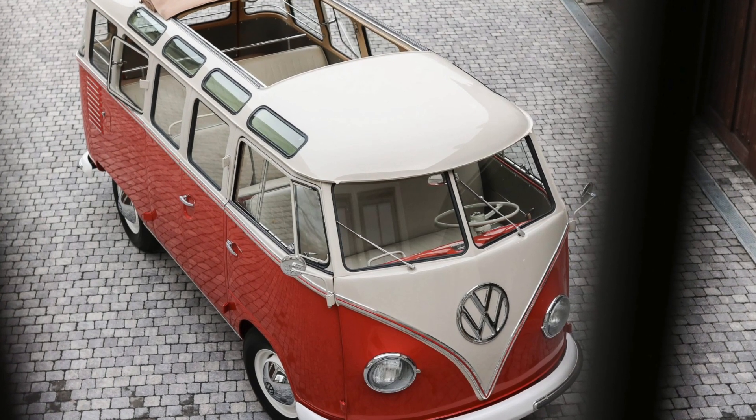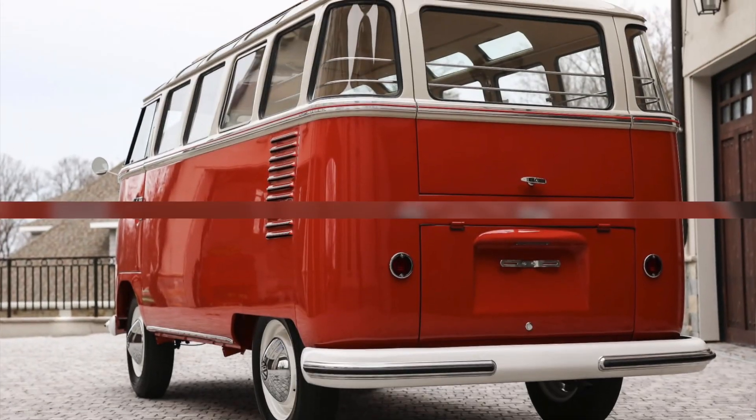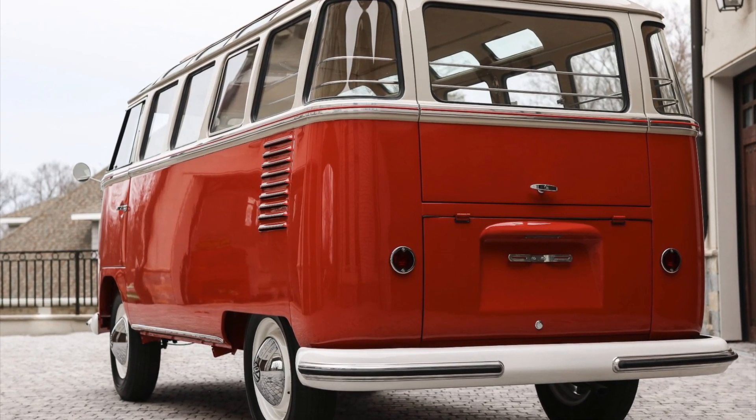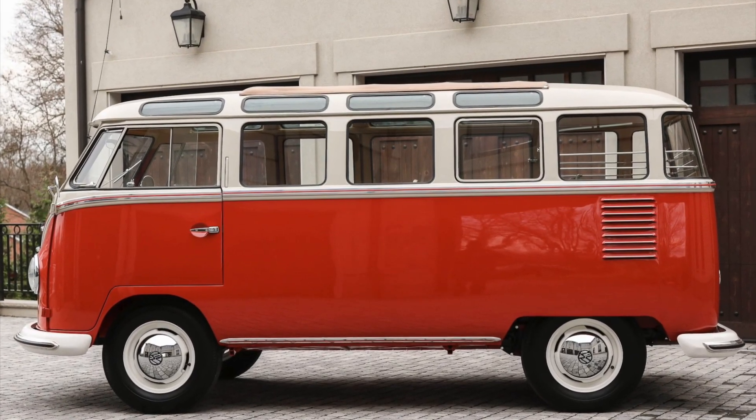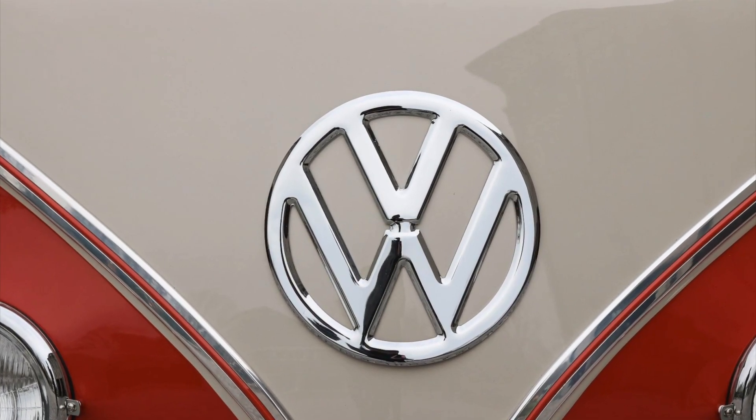The Samba bus has a rich history that dates back to its production in the mid-1950s. Originally introduced in 1951 as a variant of the iconic Volkswagen Type 2, the Samba bus quickly gained popularity for its distinctive design and versatile nature.